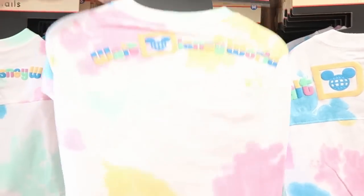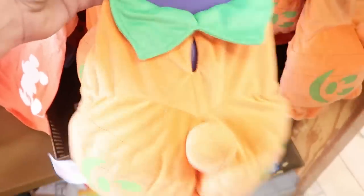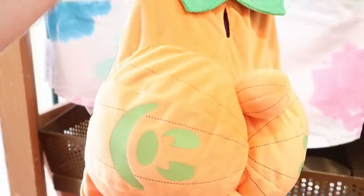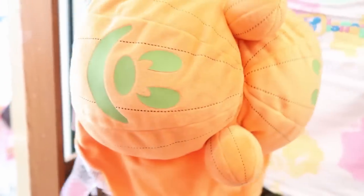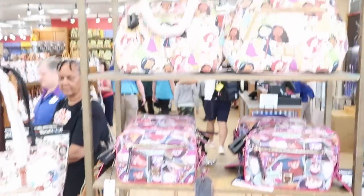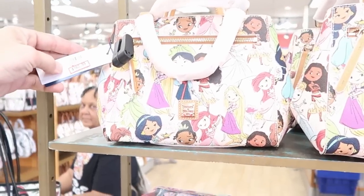Right off the bat as soon as you come in, they have the Disney Tales spirit jerseys — I love the colors on these — $14.99 marked down from $40. They also still have some of the pet Halloween costumes from this last Halloween, running only $12.99. This whole section of purses used to be Halloween merchandise and now it's all Dooney & Bourke bags.